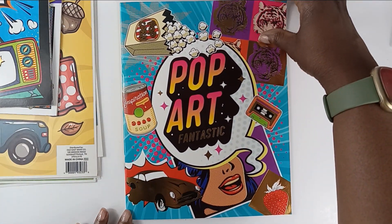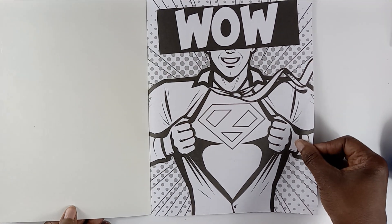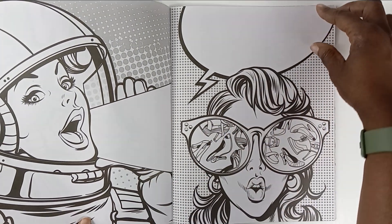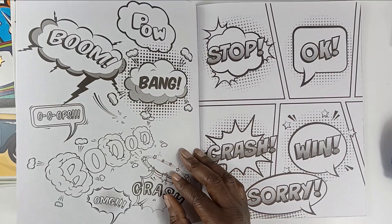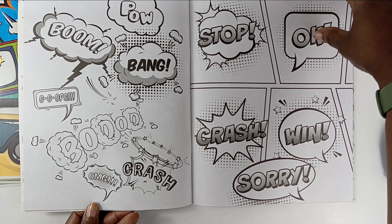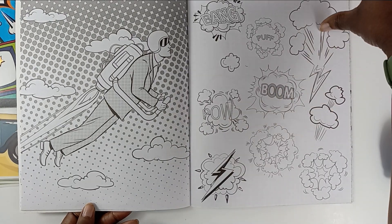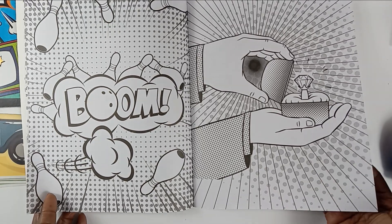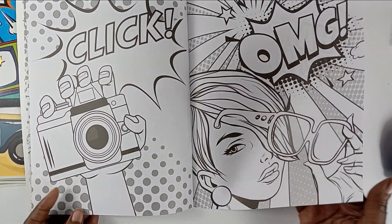Of course, you know they're stock images, but I like them and you can use them for journaling or other things. I really just think they're some nice images.